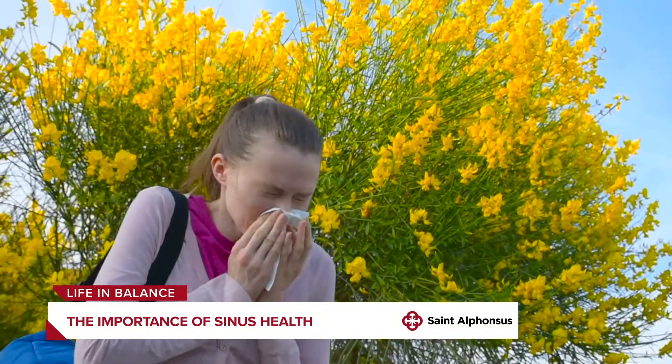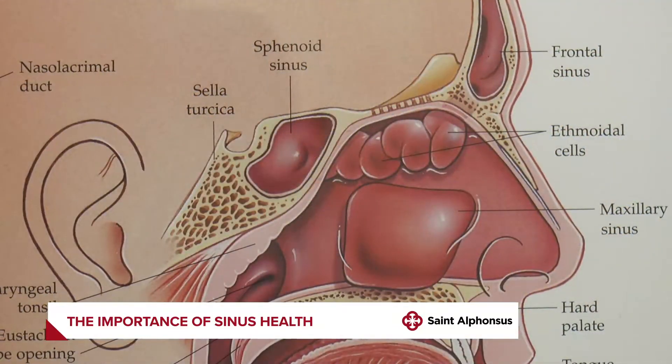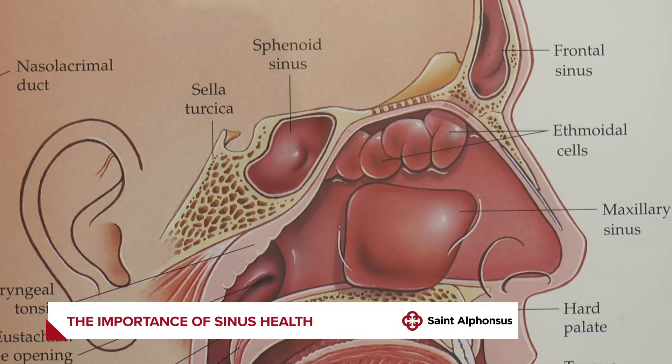Sinusitis is a deeper inflammation of the sinus cavities, and that's usually more severe symptoms. The mucus is usually yellow or green in color, which may be a sign of an infection.